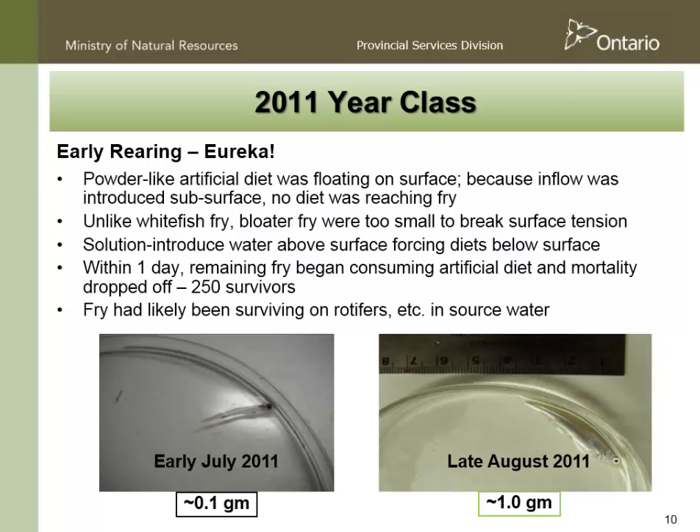We were pretty concerned — we'd lost 85% of our bloater in the first three months. Then we had a eureka moment, which, as with many things in fish culture, is actually remarkably simple. Even though the bloater fry looked like they were feeding effectively at the surface, we don't think they were — they simply could not break the surface tension. So all we did was take the inflow tube into each tank, which per our whitefish protocol was introduced below the surface, and lift it above the surface. That broke the surface tension enough that the feed would go down into the water, and within one day all of the fish were feeding effectively with a complete change of behavior in the tank. It was a really simple thing, but it was critical.